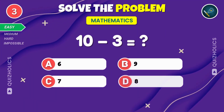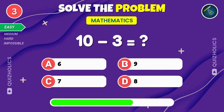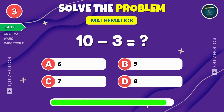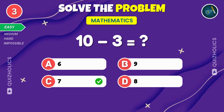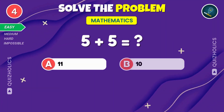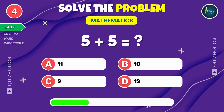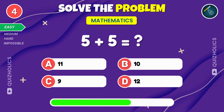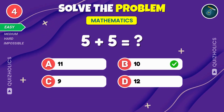Subtract three from ten. Can you figure out the result? Subtract three from ten and the answer is seven. Add five and five. What do you get? Five plus five equals ten.